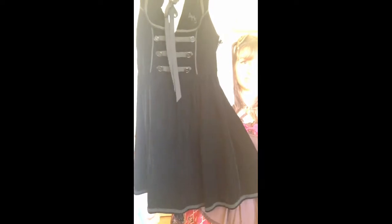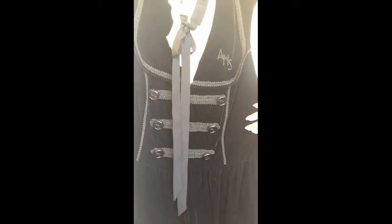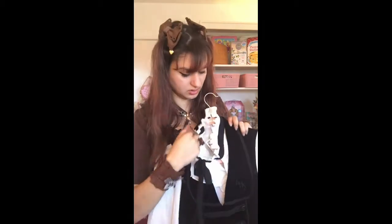I got two of these AHS Hot Topic dresses. I actually think I noticed it before I was officially into Lolita — I looked at it and thought 'that's Lolita.' It's got a little bit of a military vibe, a little bit of a bellhop vibe. I found a matching top at Ross that I still haven't worn with it yet.